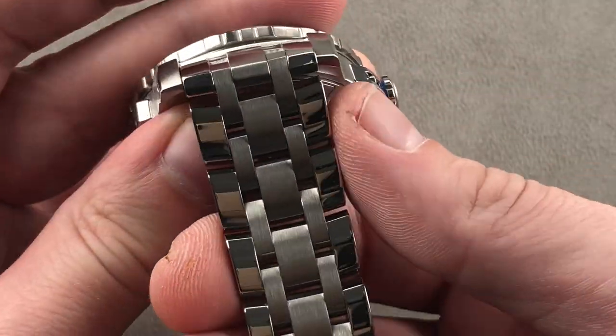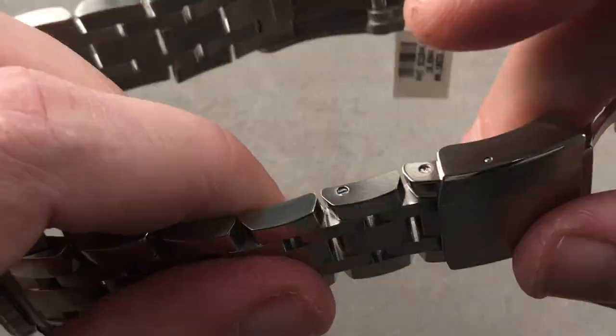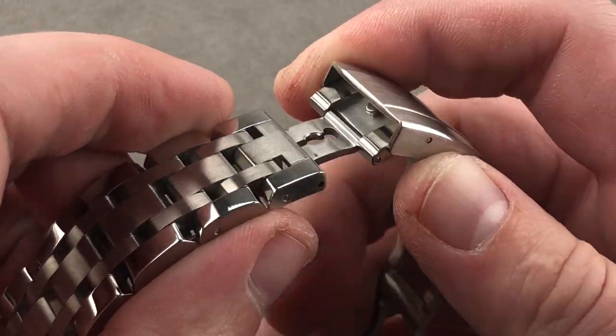No corners cut. There's a little bit of a taper to this bracelet — cheap bracelets generally just feature symmetrical straight links, but here there is a taper present. Removable links are also fixed by screws, not pin sleeves, and there is a fold-out dive extension on one side.